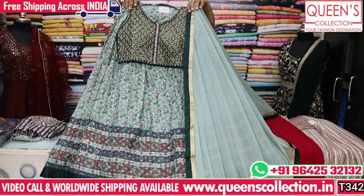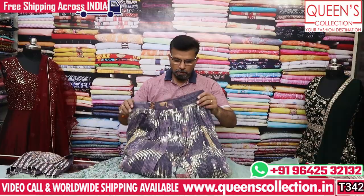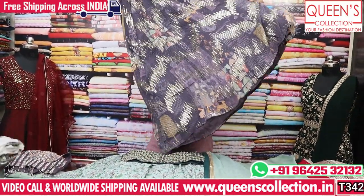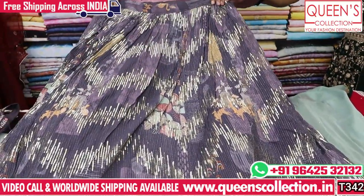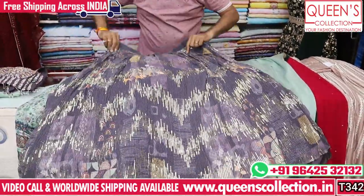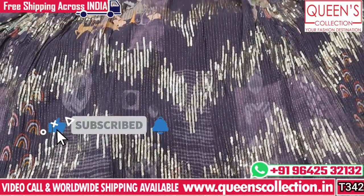It is a lot of wedding wear with print work and a beautiful combination. It has a beautiful concept with different skirts — very nice, rich, and different. It is an amazing party wear collection with front and back details. The back has a different variety. It is also very rich quality with a Chiffon brush and embroidery — very different.